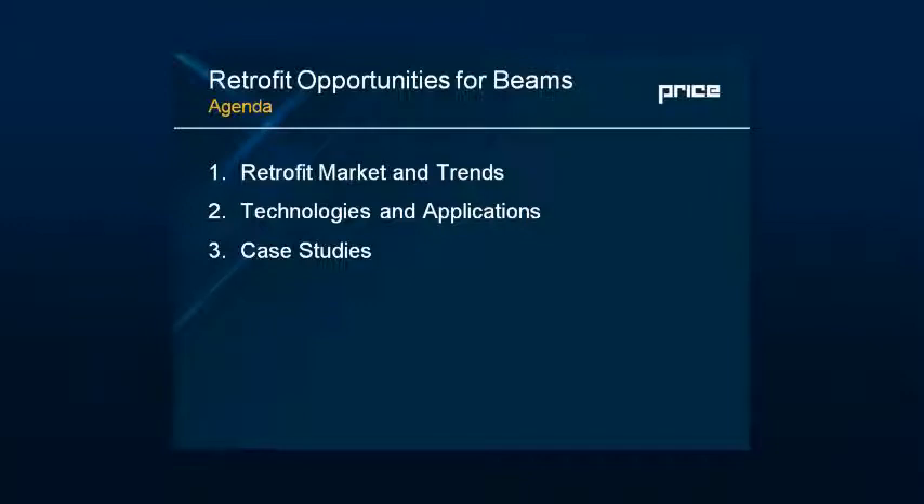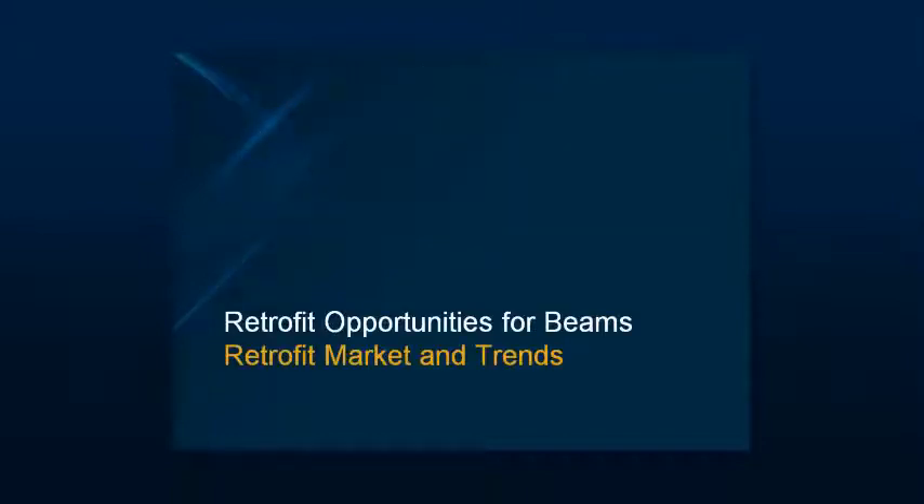We'll talk about how we're going to apply some of the technologies. We'll discuss very briefly other technologies besides beams, but only in passing so you can keep in mind that they also may be relevant. Then we'll go into depth on several case studies on historical and modern building renovations. We have a lot of technology to talk about, and it's going to be quite interesting.